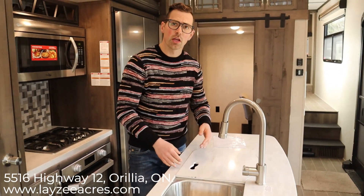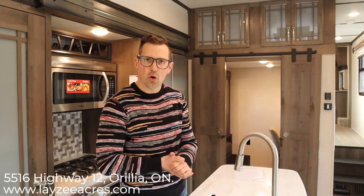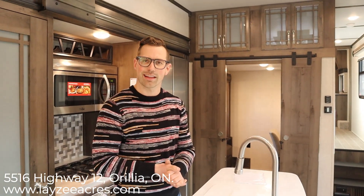Thank you for tuning in. If you liked that video, push the like button. If you want to subscribe, please do so. Our email is sales@lazyacres.com or our phone number is 705-833-2539. Thanks guys, have a good day.